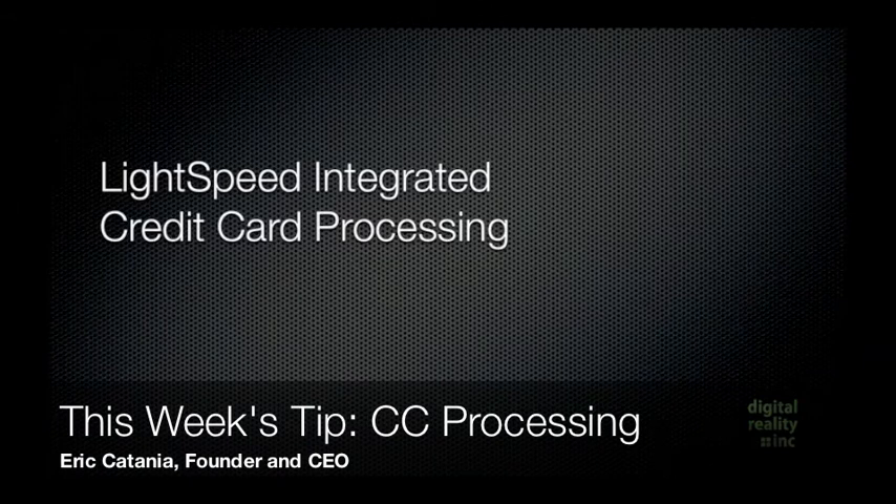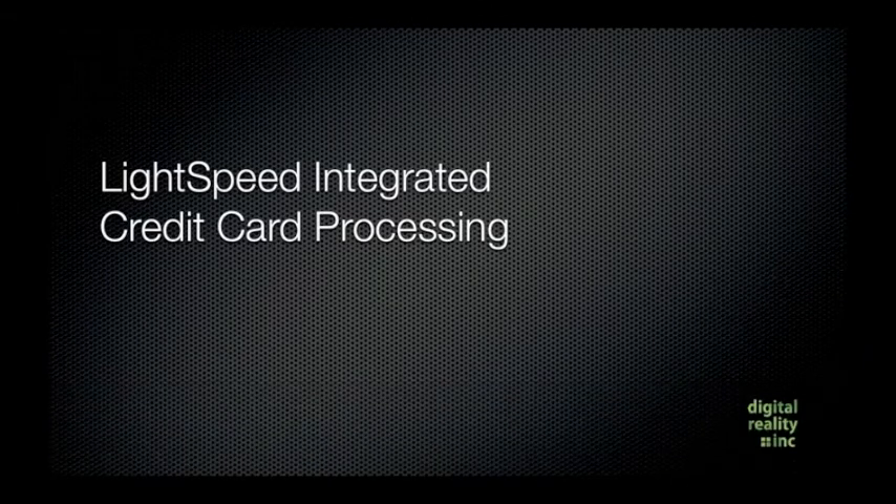Hey everyone, it's Eric with Digital Reality with this week's Lightspeed tip of the week. This week we're going to talk about Lightspeed integrated credit card processing, and this is something that many of our customers ask about.